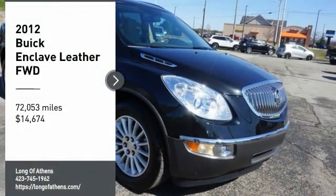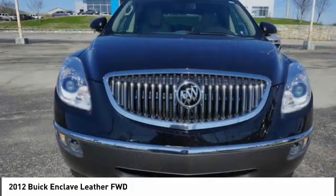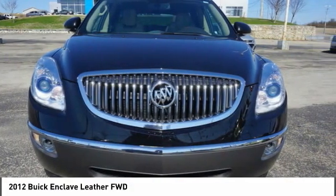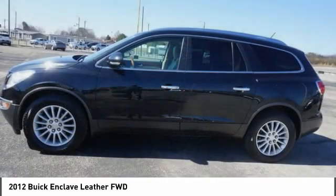Looking for the right vehicle? Check out the 2012 Enclave. The Enclave offers three rows of seats. Not only is it roomy and stylish, but Buick really did its homework on this vehicle.